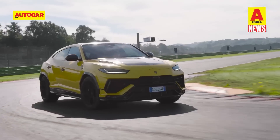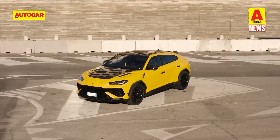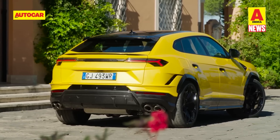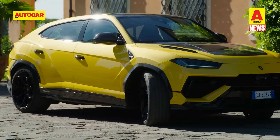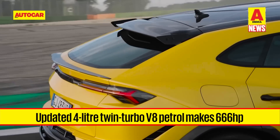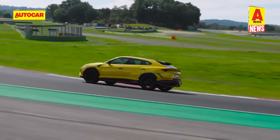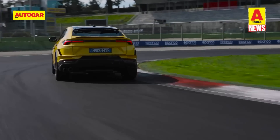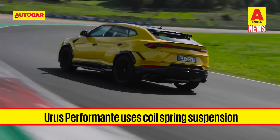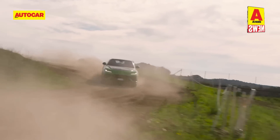Lamborghini has launched the updated Urus in India in Performante guise, with prices starting from 4.22 crore rupees ex-showroom. The midlife refresh comes with subtle exterior changes like a new bonnet with cooling vents, a slightly more aggressive front bumper and a redesigned rear bumper with new vents on the side. The Performante can also be optioned with 23-inch alloy wheels. It uses the same 4-litre twin-turbocharged V8 petrol engine but with power up to 666 horsepower, a 0-100 kph time of 3.3 seconds and a top speed of 306 kph. The Performante can be thought of as the handling-oriented version, adopting a coil-spring setup in place of the standard Urus's air suspension, and condensing three former off-road modes into a single rally mode.